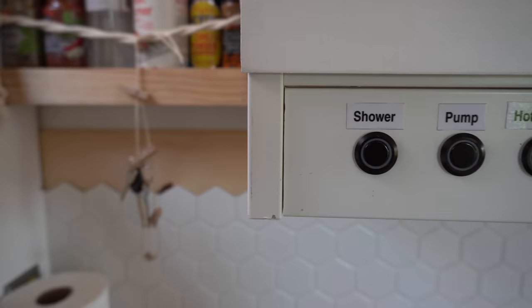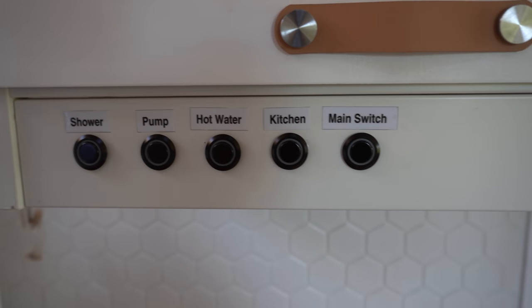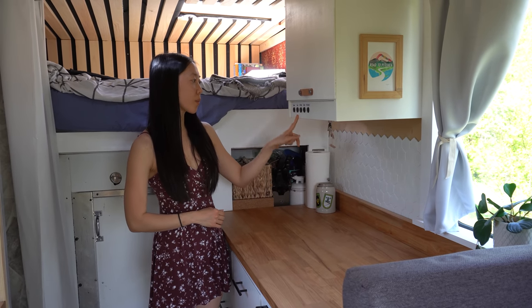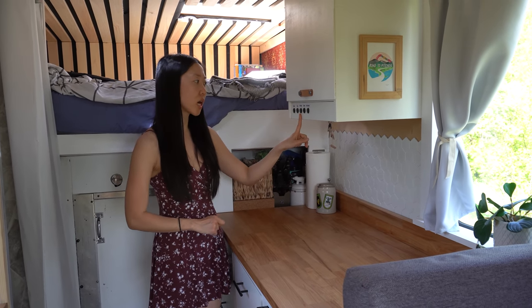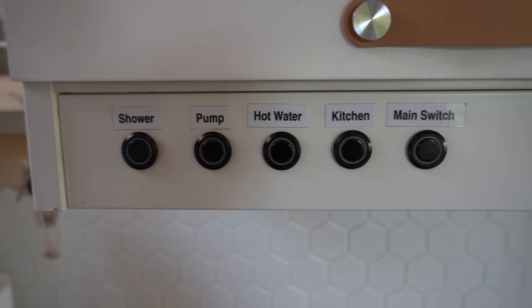For our switches, Moritz magicianed everything out of this little mini panel. From here we can control the light in the shower, the water pump, the hot water tank, kitchen lights, as well as a main switch which turns all the lights off.